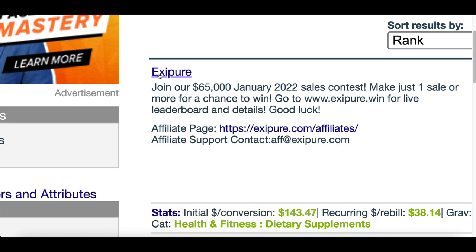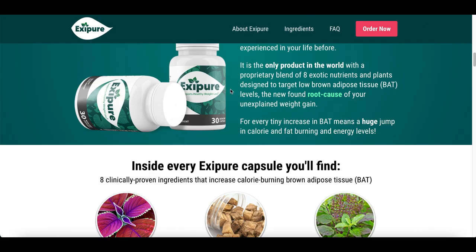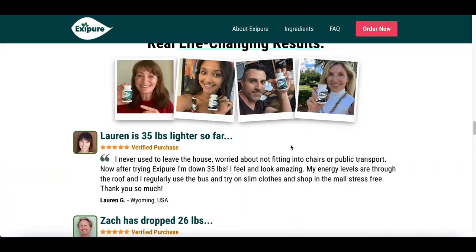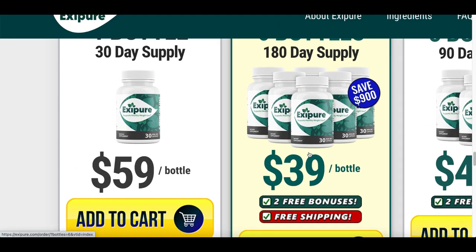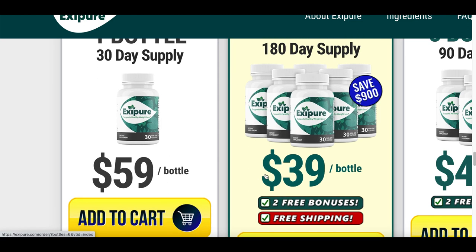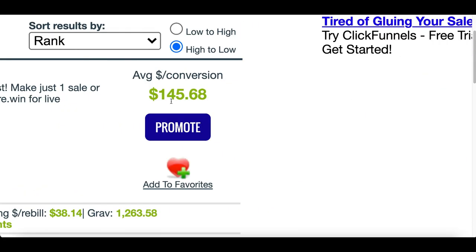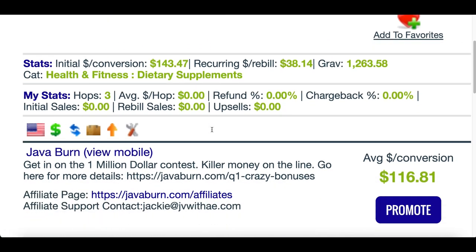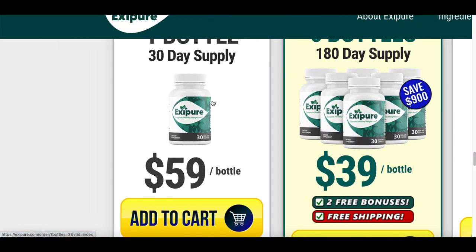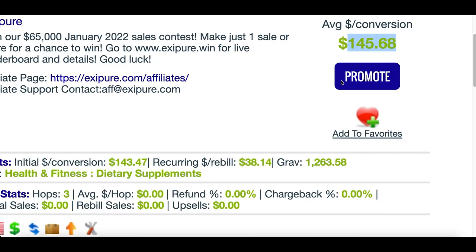The way it's gonna work is we're gonna be promoting a product. If I click on the product name, I can see the website and what the product looks like - this is basically a supplement that's gonna help people lose weight. If I scroll down to the bottom, I can see how much the product costs. The way it usually works is we promote a product like this - when somebody buys the product for $59, $39, or $49, we're gonna make a commission inside of our ClickBank account. But in today's video, we're actually gonna make money from free products, so instead of people spending any money, they're gonna get a free product, and once they sign up for it, that's when we're gonna start making money.